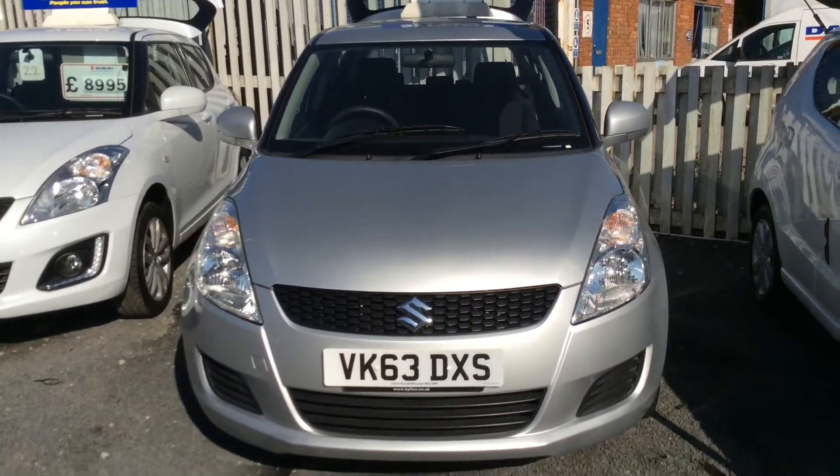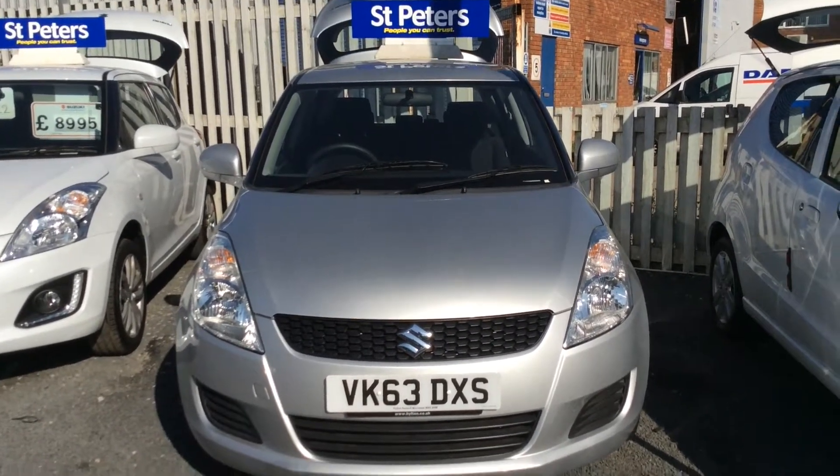If you'd like to know any more about this vehicle, then please contact us at St. Peter's Suzuki in Russell.